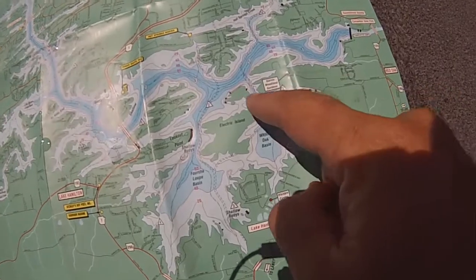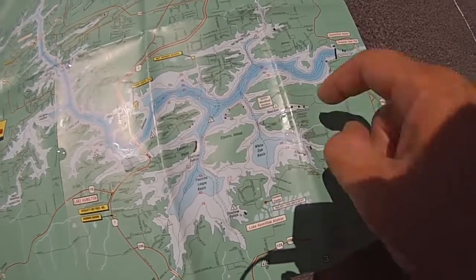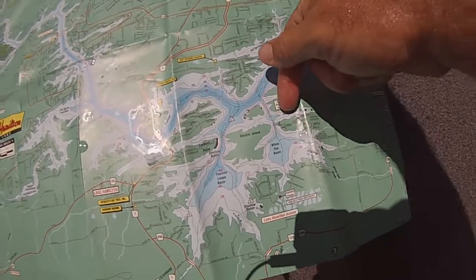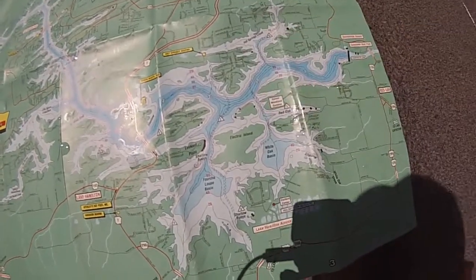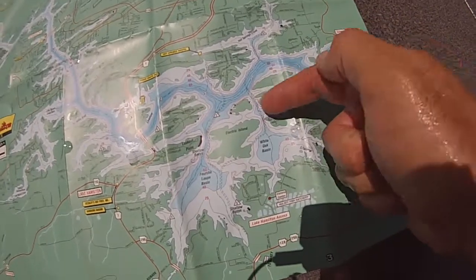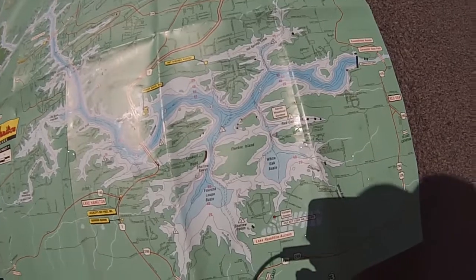The fourth spot I would go is Red Oak Basin. It's a big spawning cove and I like to fish the north side — there are no docks on this side. It's just lay downs and a nice ledge. Right now I was throwing deep diving crankbaits through there because it will go from 2 feet to 30 feet pretty fast.